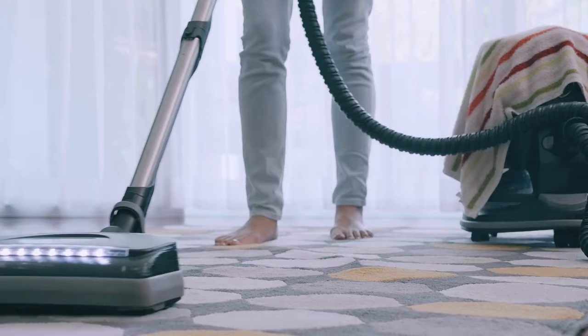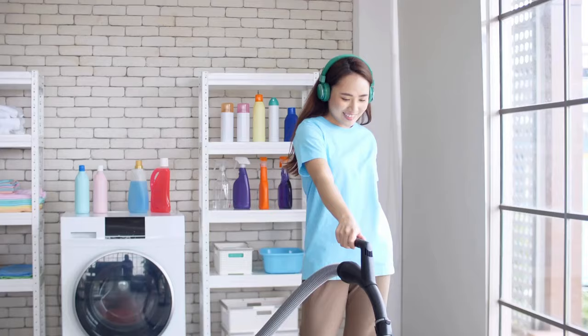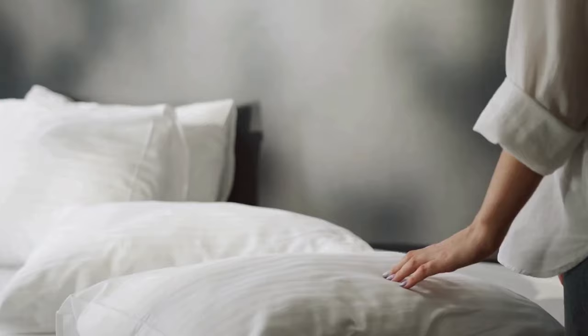3. Vacuuming Magic. Transform your vacuum into a bedbug banisher by meticulously cleaning your cat's favorite spots. Pay extra attention to corners, seams, and areas where your cat likes to nest. Empty the vacuum bag or canister immediately after each use to prevent any bedbugs from making a comeback.